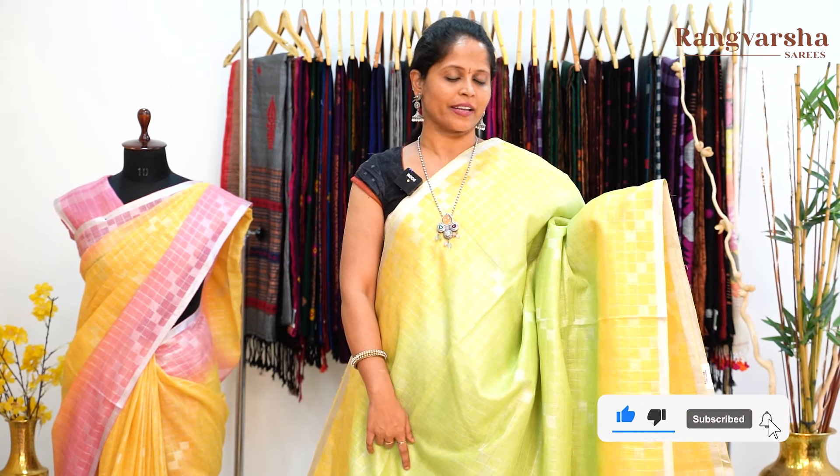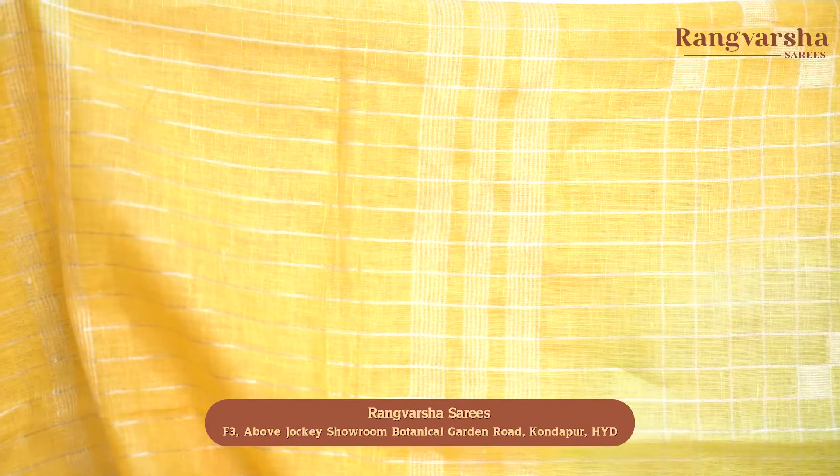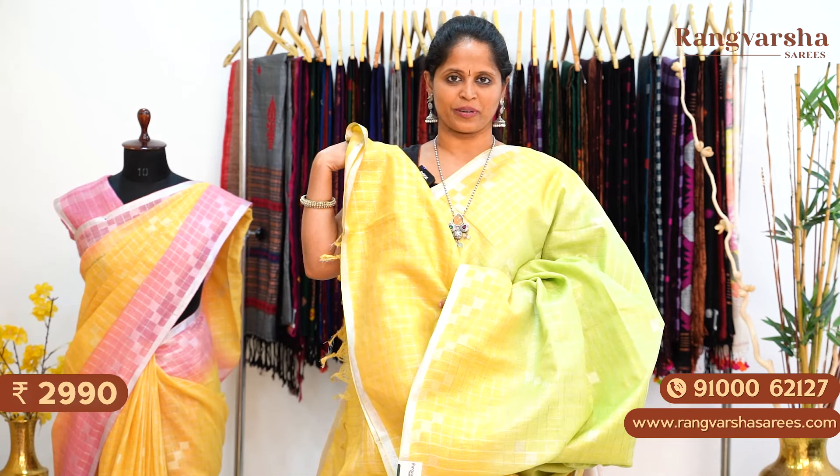Moving on to the next colour combination — it's a green colour linen saree with a contrast yellow colour border on either side. It's a dual shaded saree, green colour, with a complete silver checks pattern running through the body. The saree comes with a contrast yellow colour silver checks pattern pallu, matched with a yellow colour checks pattern blouse. Priced at ₹2,990 with free shipping.